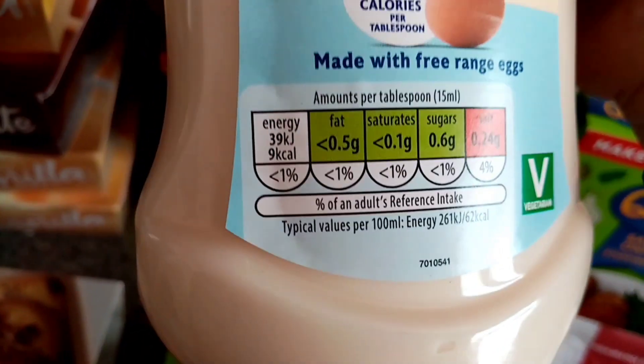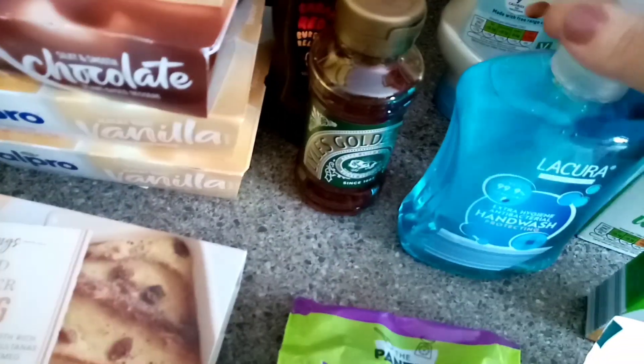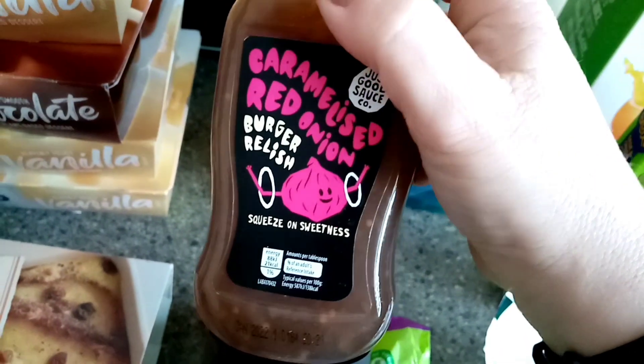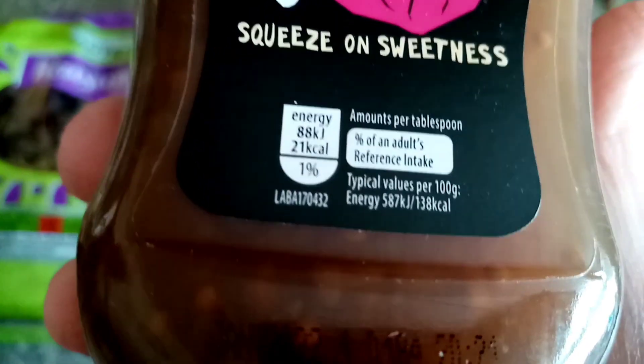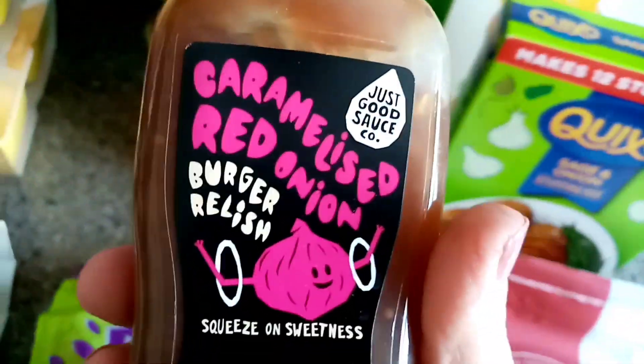And then lighter than light mayonnaise at 9 calories a tablespoon - win-win! Some hand wash, some golden syrup. And some caramelised red onion burger relish - per tablespoon it's 21 calories. Oh, that's not bad! I'm going to have some of that on my burger.